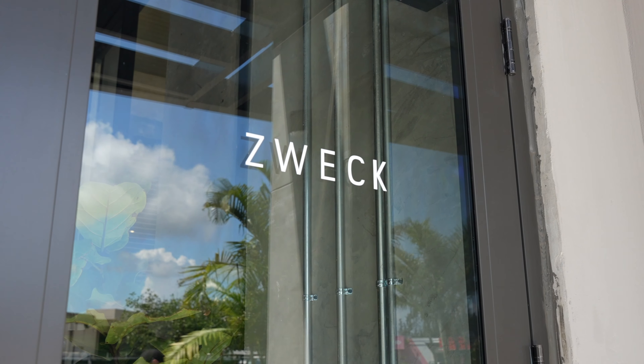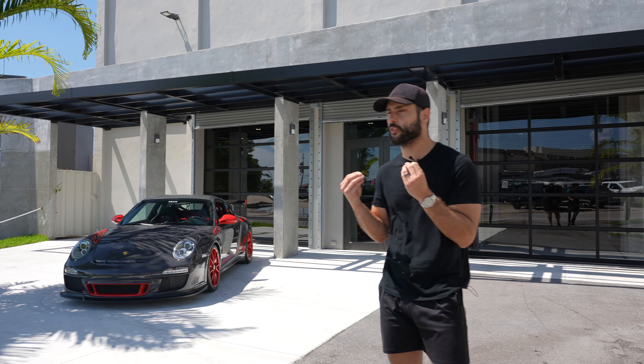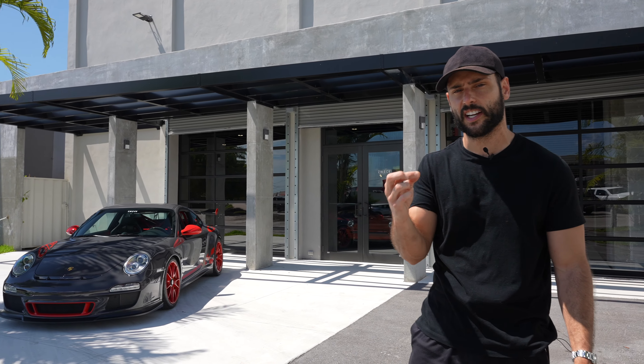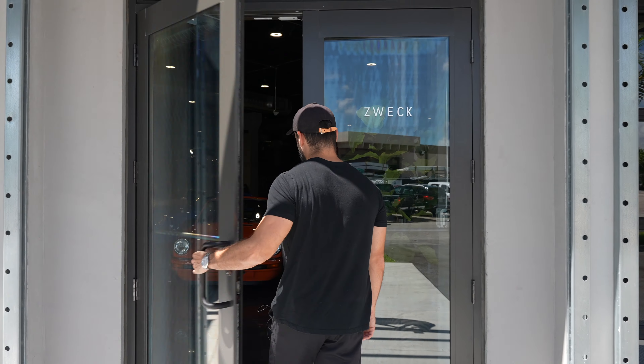So today I'm here at Zweck, one of Porsche's largest independent shops. They do performance, storage, and they sell some of the most incredible and tasteful Porsches in the world. Today we're going to go for a tour of the shop and we're going to end right here to see if that's the next Porsche coming to the channel. Let's get right into it.